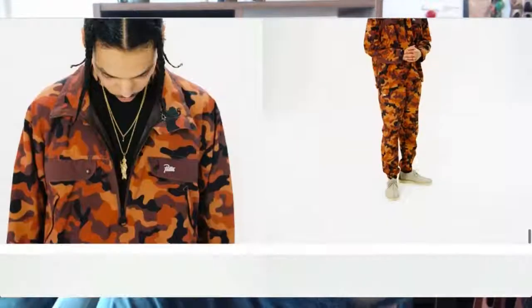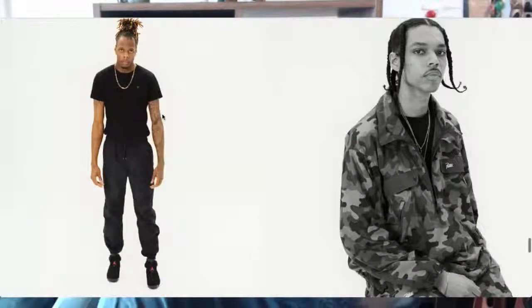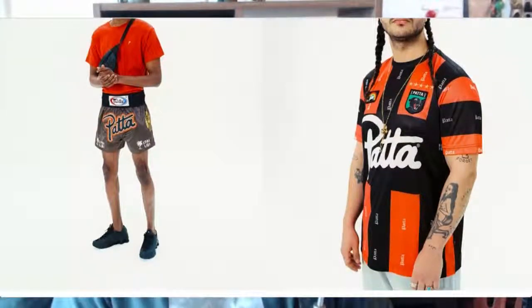Slides there, again a nice tracksuit, half-zip. I still can't find the DJ bag they mentioned. And those are the Muay Thai shorts — awesome.